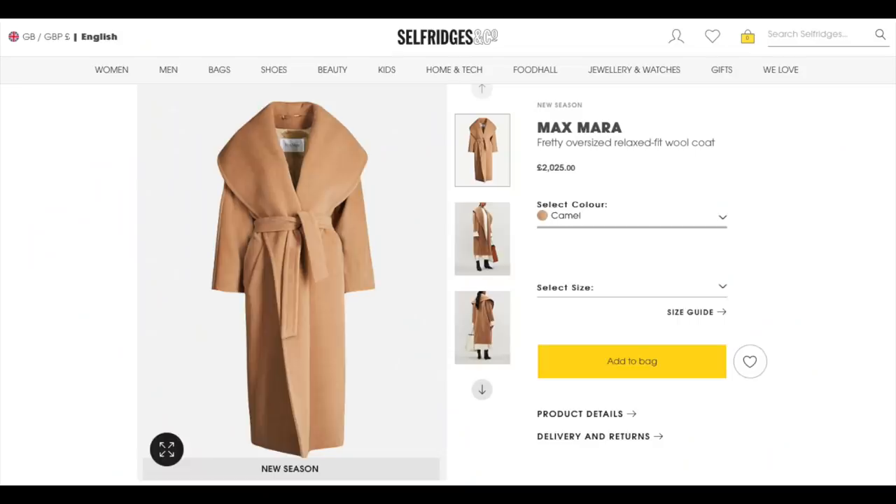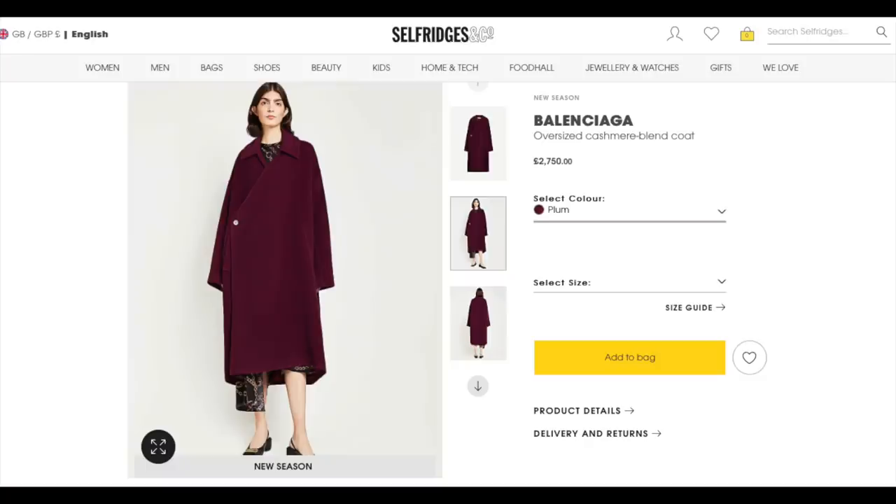So onto outerwear and the statement coat. If there's one season we're going to be able to do a statement coat, it would be autumn winter. The difference with this season as opposed to last season is it's all about the bigger, the better. On the catwalk there were a few key coat trends: the puffer jacket, which isn't a favourite of mine but will be one of the big trends; the cape, which can look really elegant done the right way; and the oversized floor-sweeping winter coat, which is my personal favourite. I love this trend because I think it will last — it's not throwaway fashion in any shape or form.